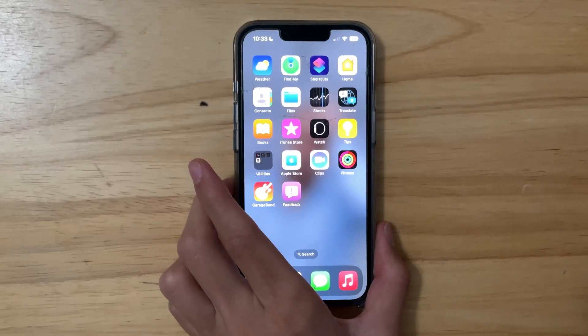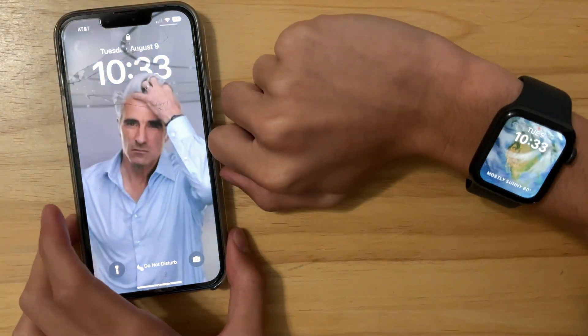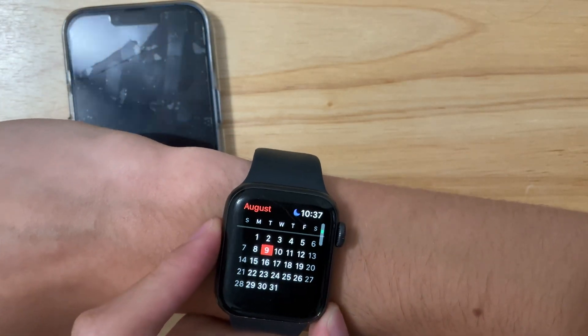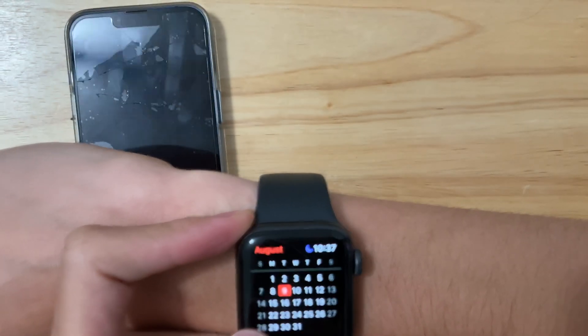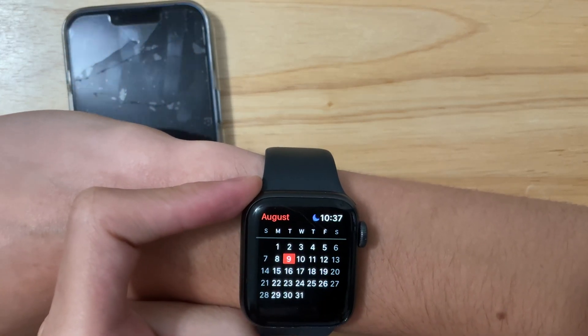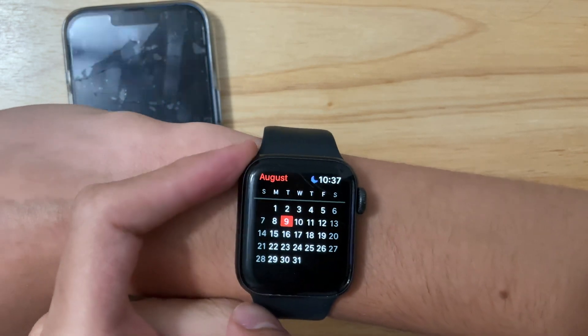Hopefully the portrait watch face gets fixed in Beta 6, because I want to match my Craig Federighi photo with my Apple Watch. As for what to expect next from Apple, I think we'll get the public beta today, and the next developer beta should come out on the 16th — hopefully before school starts, since my school starts on the 17th and uploads will be a bit slower.